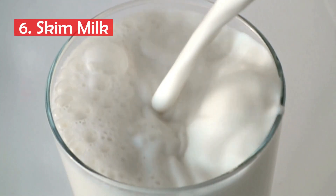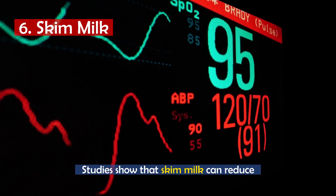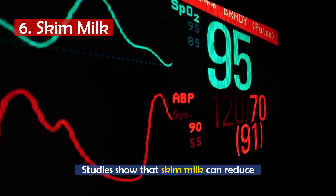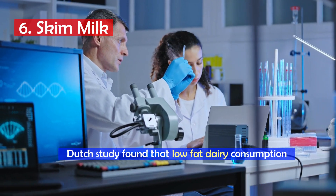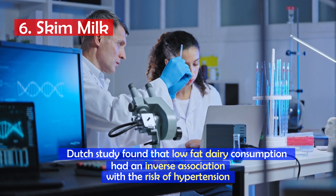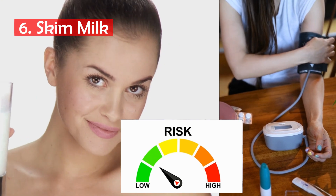Number 6: Skim milk. This drink contains calcium, magnesium, and potassium, which can help lower blood pressure. Studies have shown that skim milk can reduce systolic blood pressure by up to 3 mmHg. A Dutch study found that low-fat dairy consumption had an inverse association with the risk of hypertension, and the more that was consumed, the greater the decrease in the risk of hypertension.